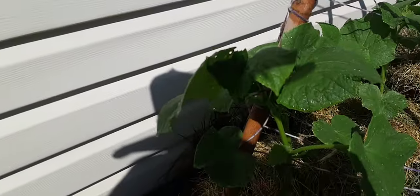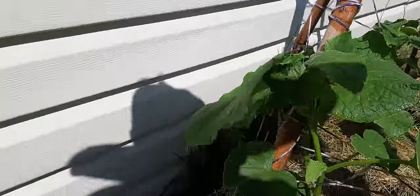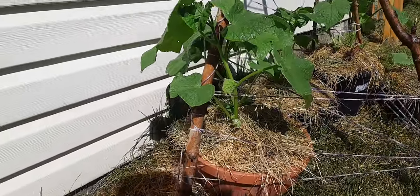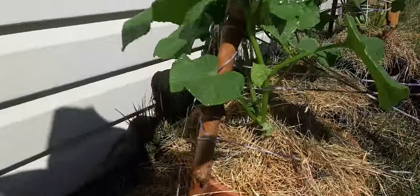I wish I had been a little bit smarter. I found some bugs on my cucumber leaves and I seriously wish I had taken a second before I blasted them off with the flat on the hose and taken a picture, so I'd have a clue what's infesting — or at least what's looking at my leaves.